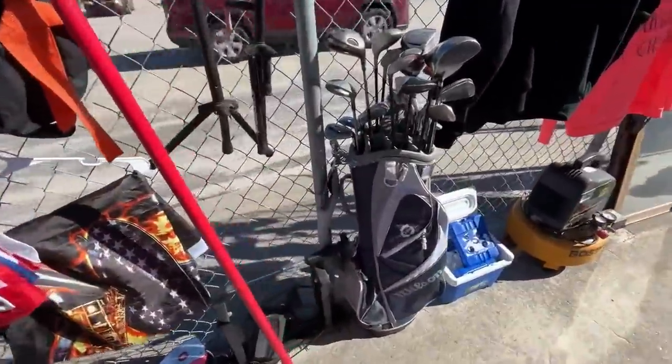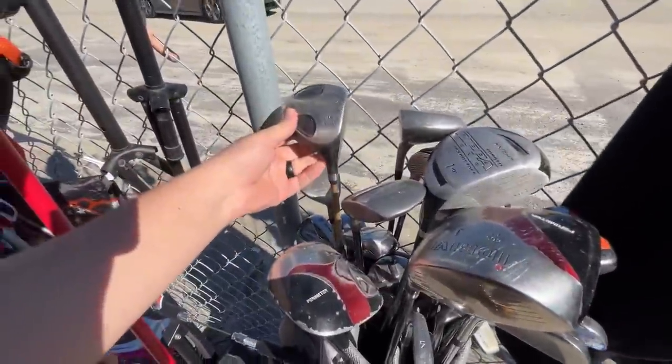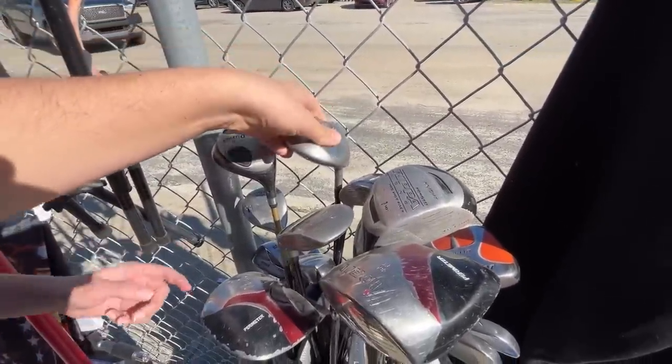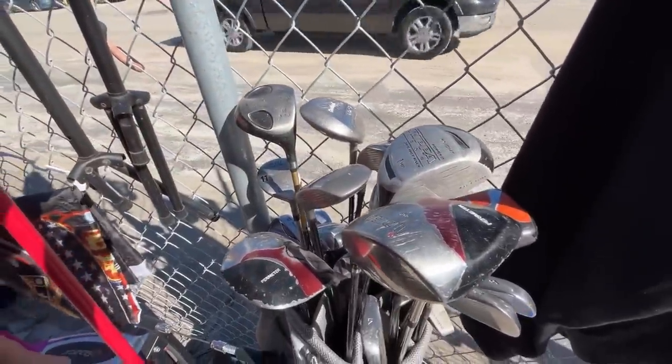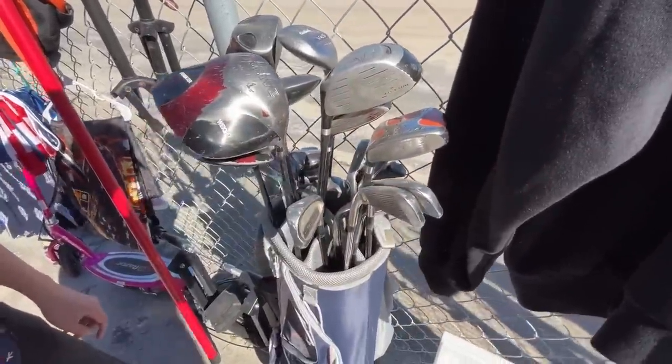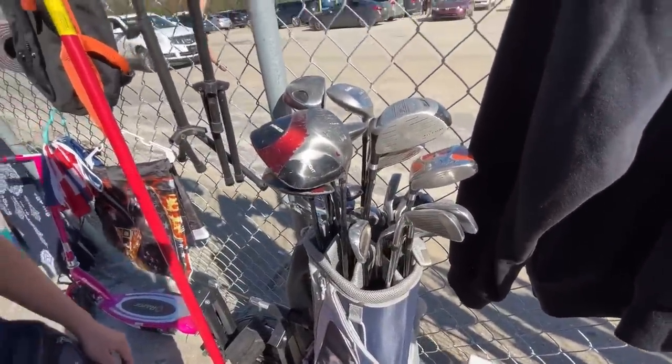We've got a Wilson Profile bag, Stiletto Twos, Beta... we got a Cleveland Vest driver and a Forward One — one of the ugliest golf clubs of all time. They've got some square drivers right next to it. I don't think anything here is really worth picking up, but golf clubs right off the bat.